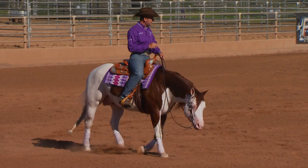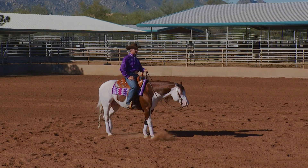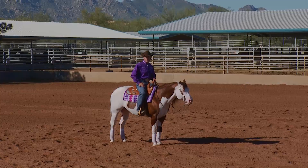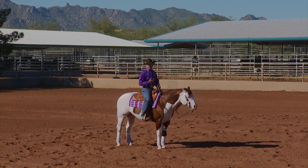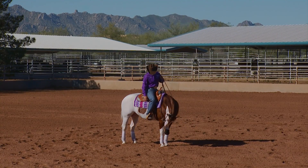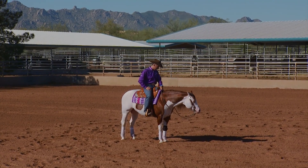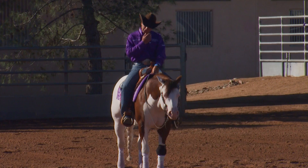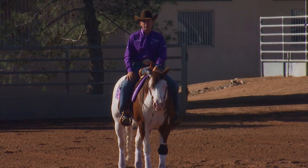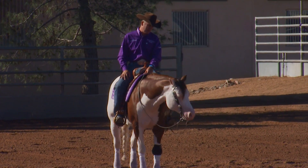We're going to concentrate on starting the spin from a standstill. One thing I don't want to do, just like when loping off, is pick my hand up before the turn. When I go show, I don't want to have to set him up — signaling the turn and then starting. That tells the judges the horse isn't ready to win. We want to feel confident and show the judges we're confident — go into the show pen, leave our hand down, and start the turnaround. So that's what we're going to do here at home.